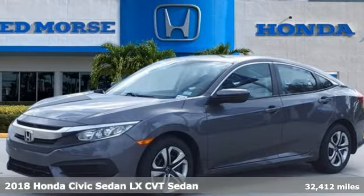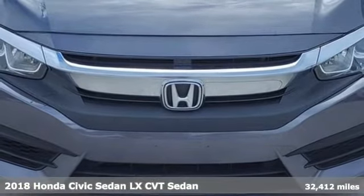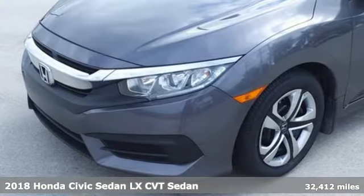Here's a certified 2018 Honda Civic Sedan. Every Honda is designed with the driver in mind. It comes with all the amenities you need.